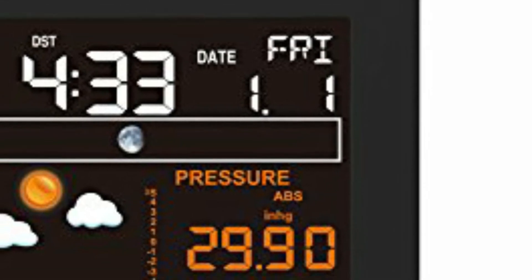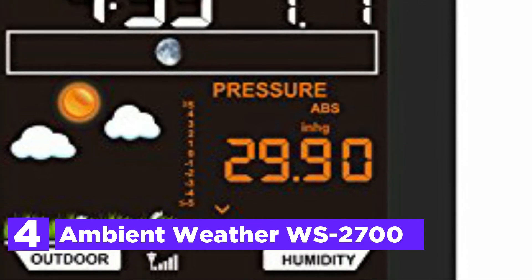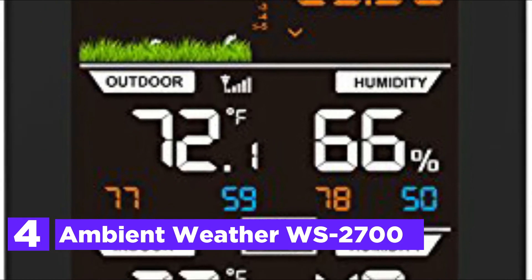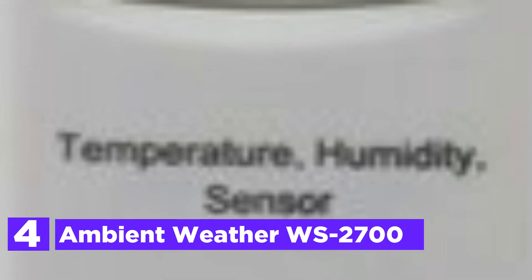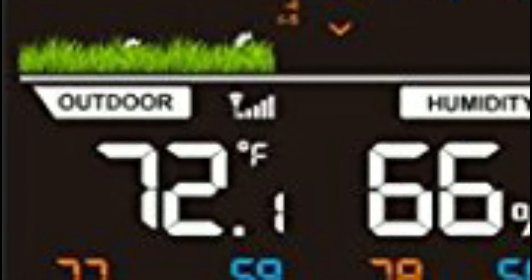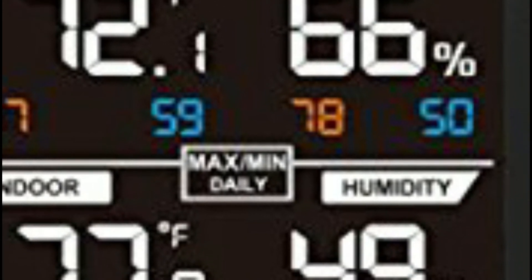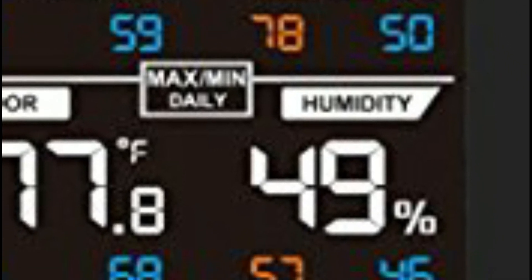Item number 4 is the Ambient Weather WS2700. It displays a variety of information in a simple-to-read format on an enormous LCD. The sleek and thin console can be positioned on a desk or attached to a wall. It also includes a forecast icon that responds to changes in pressure, providing an outlook for the weather forecast in the near future with a reasonable degree of accuracy. The main display gets temperature and humidity data from the wireless remote sensor and can be used with up to three wireless sensors. The unit is able to monitor indoor and outdoor temperatures, dew point, and barometric pressure, and has an indicator of the rate of change.